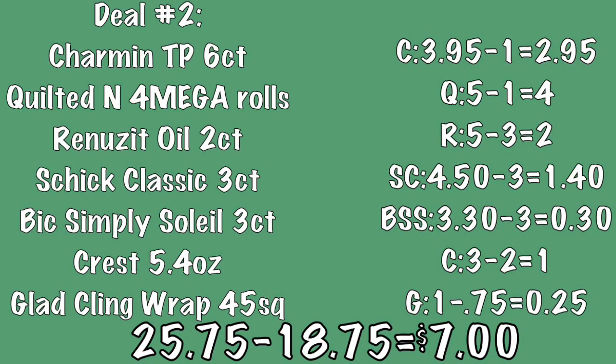Jumping into deal number two, the first item is again a package of Charmin Essentials toilet paper, a six-count package. Then grab a package of Quilted Northern toilet paper — this is a four mega rolls package, make sure it says four mega rolls. Then grab a Renewsit Essential Oils refill, a two-count refill. Your next item is a package of Schick Classic razors, three-count. Then pick up a package of Bic Simply Soleil razors, also three-count. Your next item is a box of Crest toothpaste, the 5.4 ounce box, and your last item is a package of Glad cling wrap, the 45 square foot package.